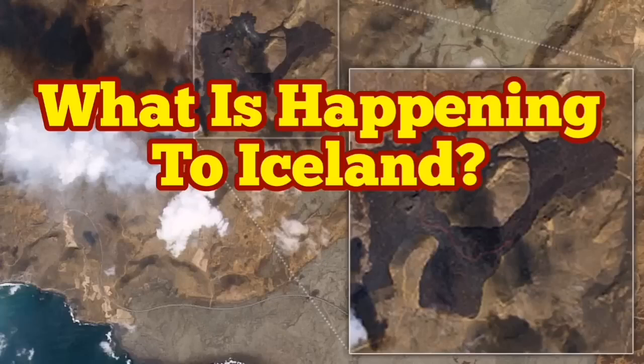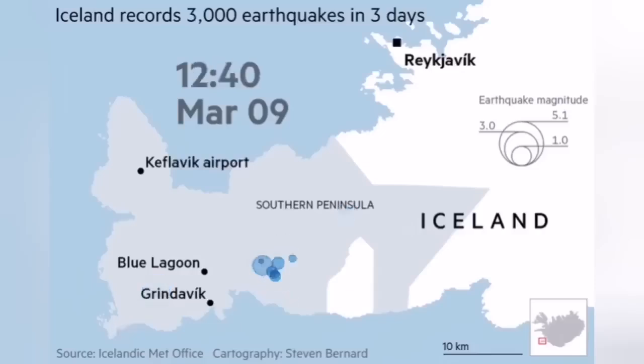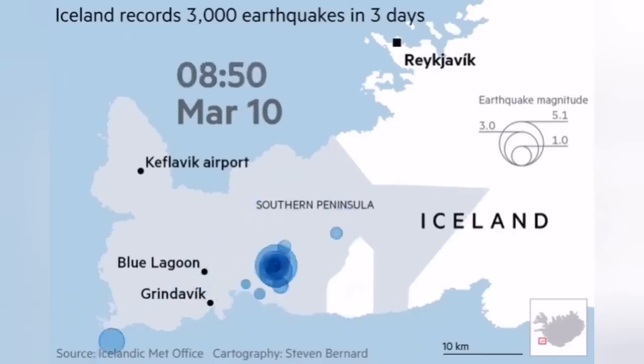What is happening in Iceland? It was in the late winter of 2021 that we noticed a lot of seismic activity near the capital of Iceland, Reykjavik. The center of this activity was in an area shown on this map, as you can see.